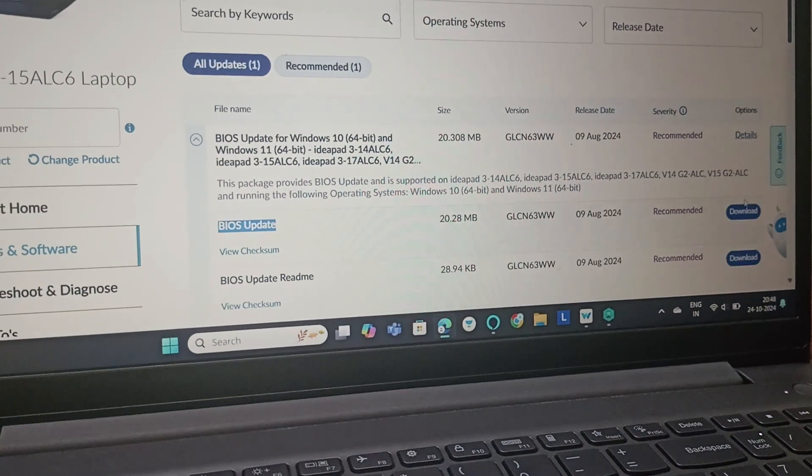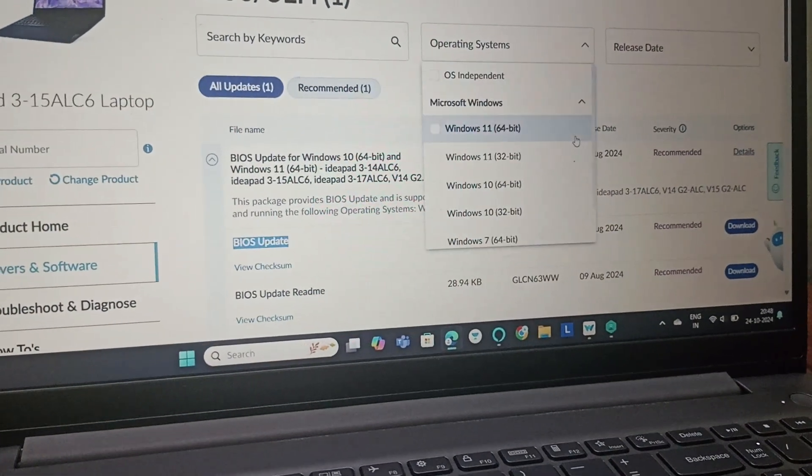There is a BIOS update available, so we'll click on Download. It's now downloading.